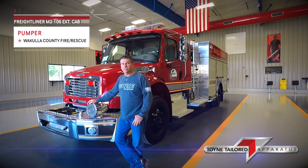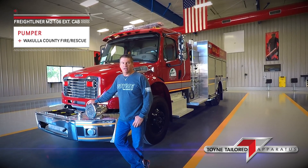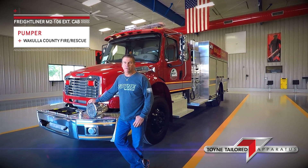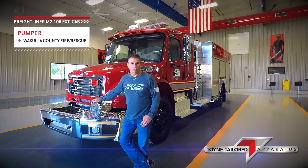This truck here is designed for Waculla County, Florida. They're a department just outside Tallahassee. They cover 736 square miles. They're a combination department and they are moving to outfit some new apparatus, so I'm going to walk you around this truck.